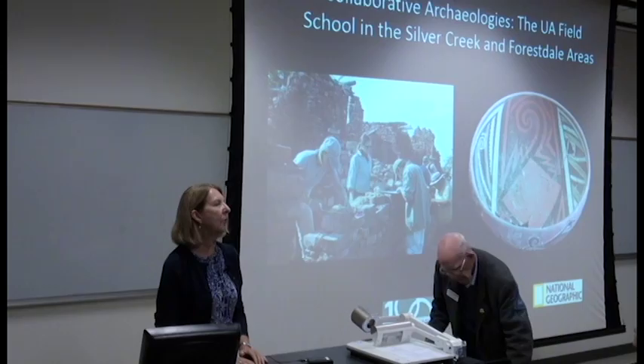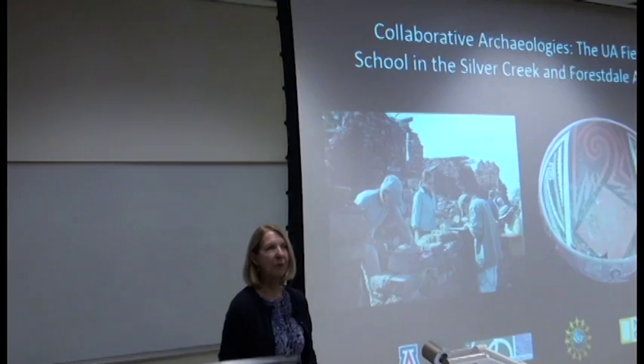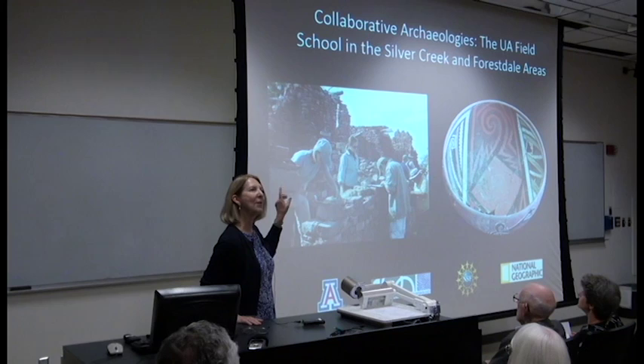To us, collaborative archaeology means that the research design was developed equally by the people who we were working with. In our case, our main partners were the U.S. Forest Service, the Tonto National Forest, as well as the White Mountain Apache Tribe. So this is a collaboration between those institutions and the University of Arizona Archaeological Field School.